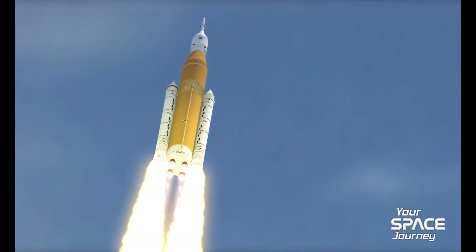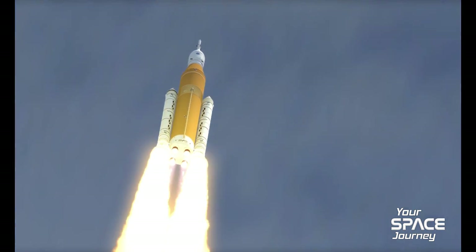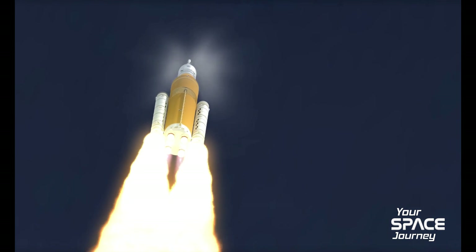Joining me today from NASA's Marshall Space Flight Center is Dave Reynolds, Deputy Program Manager for SLS Booster Subsystems.